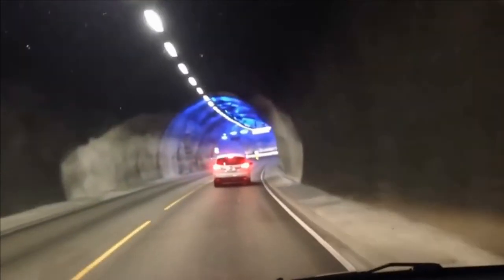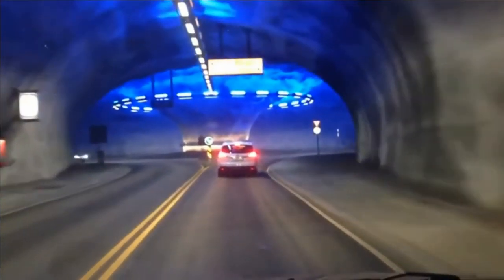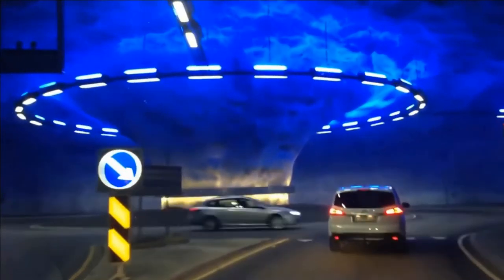The tunnel has a number of waypoints and has been designed with four places where vehicles can do U-turns and go back again if there are any problems.